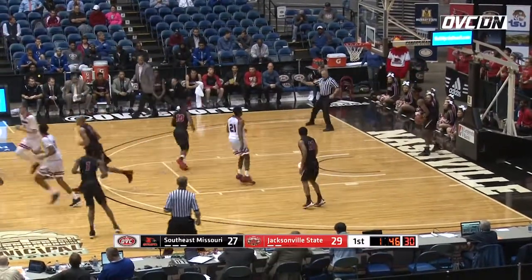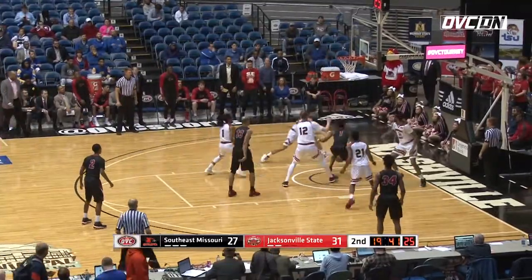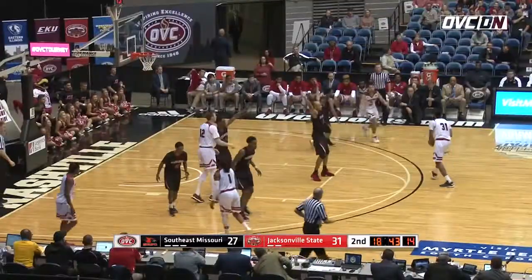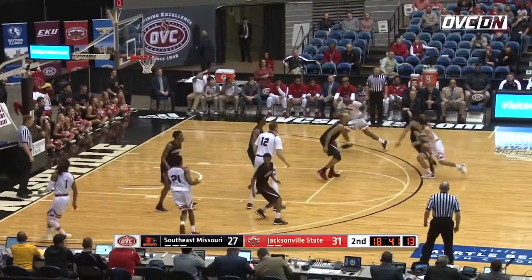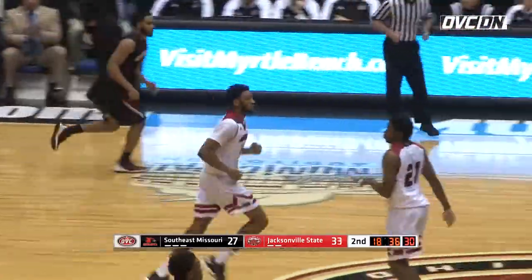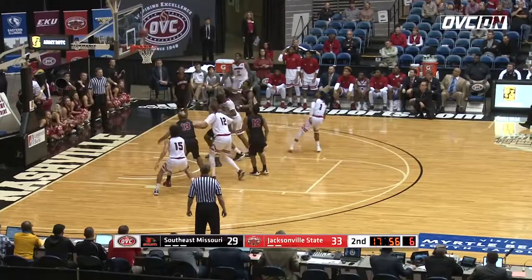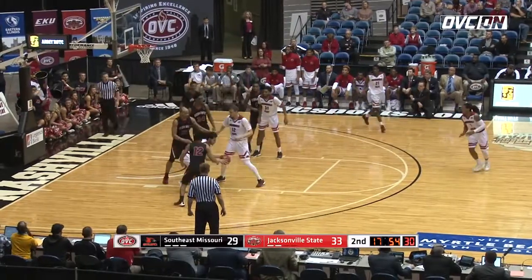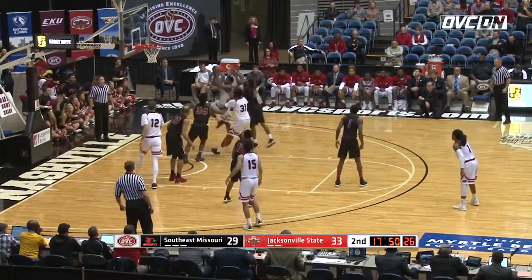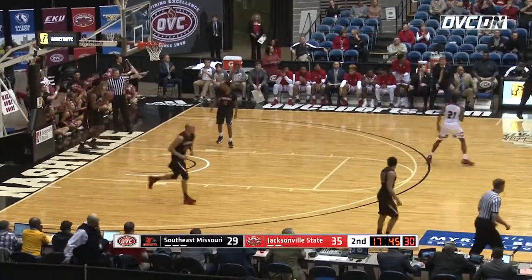There's a good one-on-one move right there by Drumwright. Cleveland going to drive and get blocked — denied by Cunningham. He met him at the apex and sent it down. It's the six-foot-four Mahoney. Nice dump off. And a rim run for Cunningham. Drumwright. Nice offensive board pulled down by Durham. Drumwright on the drive, put it in. Great individual move right there by Drumwright.